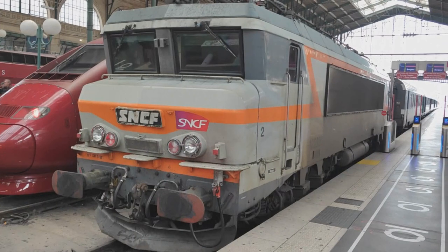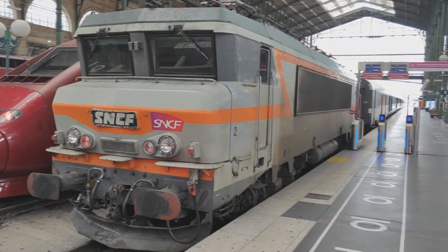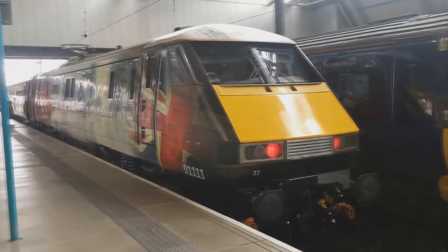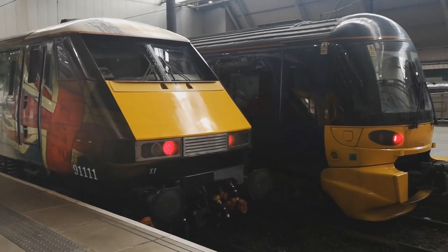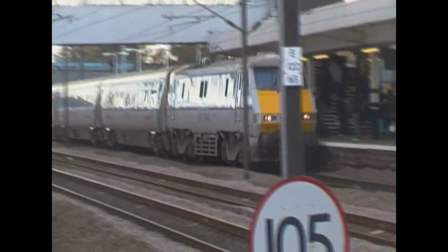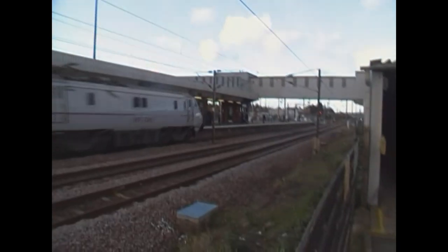The Class 91 is a — wait, hold on a second, that's not a 91. Let's try that again. The Class 91 is a 1980s British high-speed electric locomotive that typically runs as a train formation known as the Intercity 225, built as a procurement for the then newly electrified East Coast Main Line. The 91 was the flagship Intercity train for said route.